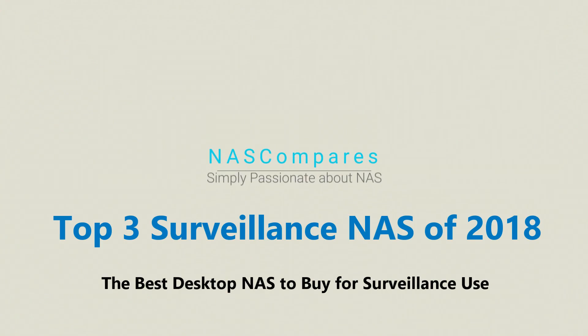Hello and welcome back. Today I want to talk about the best surveillance NAS solutions to buy at the end of 2018. If you've been considering buying a network attached storage device, a number of you have been buying NAS for surveillance — a storage setup where you've got multiple cameras or mics around your home, office, or business that's recording for insurance or security purposes.